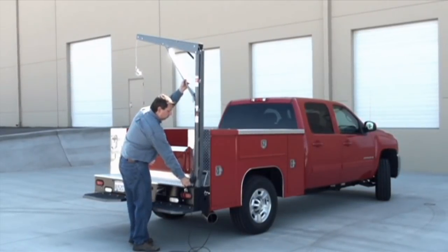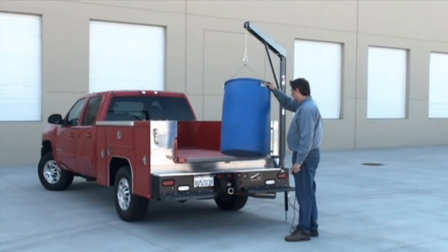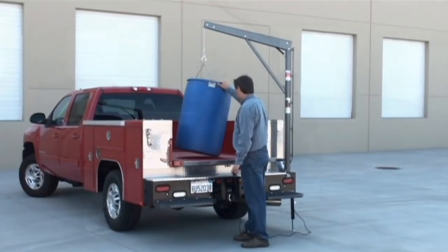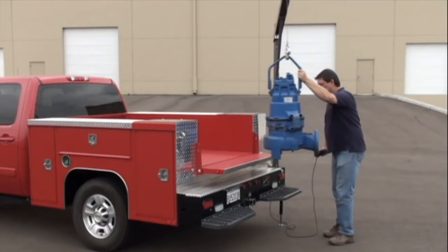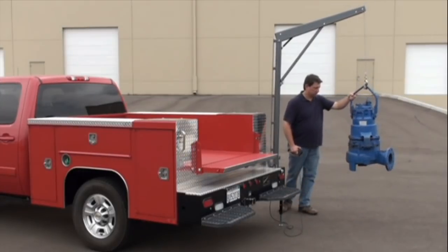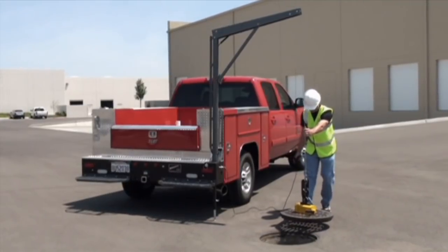For municipalities, contractors, or others who do underground work, it does double duty, doing lifting chores as part of its daily routine, but also fulfilling the requirements of an emergency rescue device acting as a standby man lift to hoist persons from confined spaces.